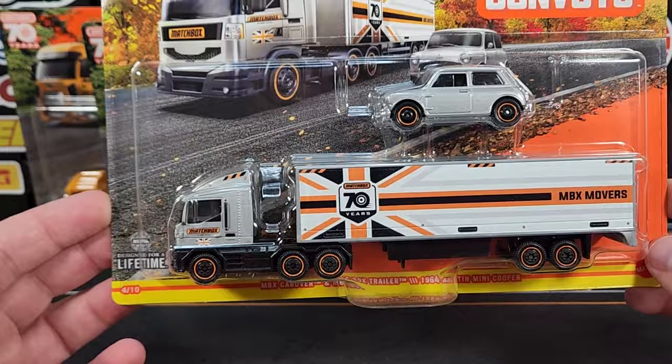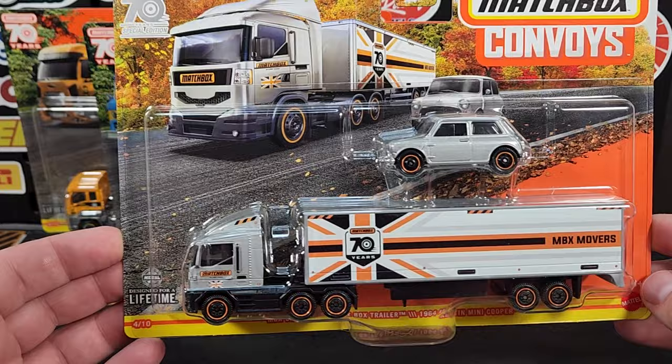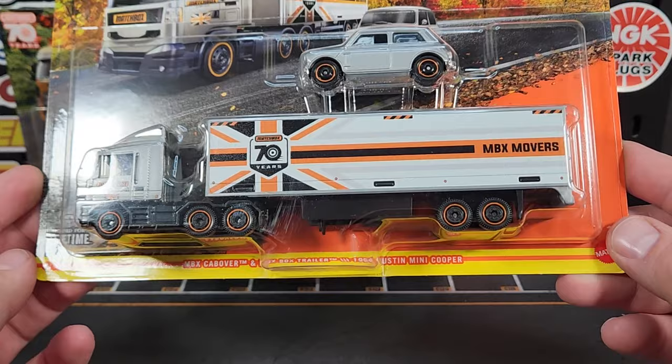It's a little bittersweet. I posted this up on my Instagram — it'll be the last time I get to use hashtag Matchbox 70th Anniversary. This one is brand new, looks pretty good. This is four of ten — of course the cab over and just the regular box trailer.